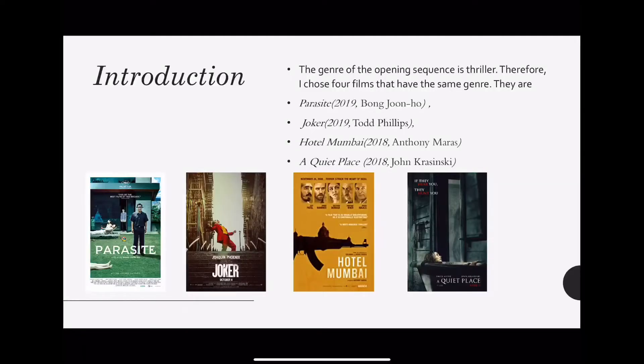I'm going to introduce four films: Parasite, Joker, Hotel Mumbai, and A Quiet Place.